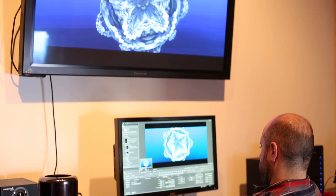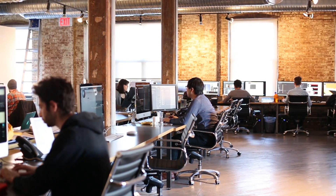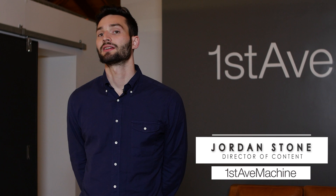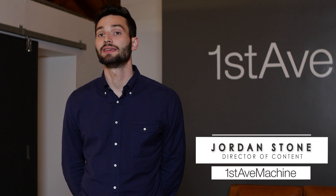First Step Machine is really one of the top production companies in our industry. We really started with a strong background in visual effects and kind of expanded out from there. First Step really embraces a collective model, meaning that experimentation and collaboration are really key to the process, and I think that shines through in a lot of the work we do.